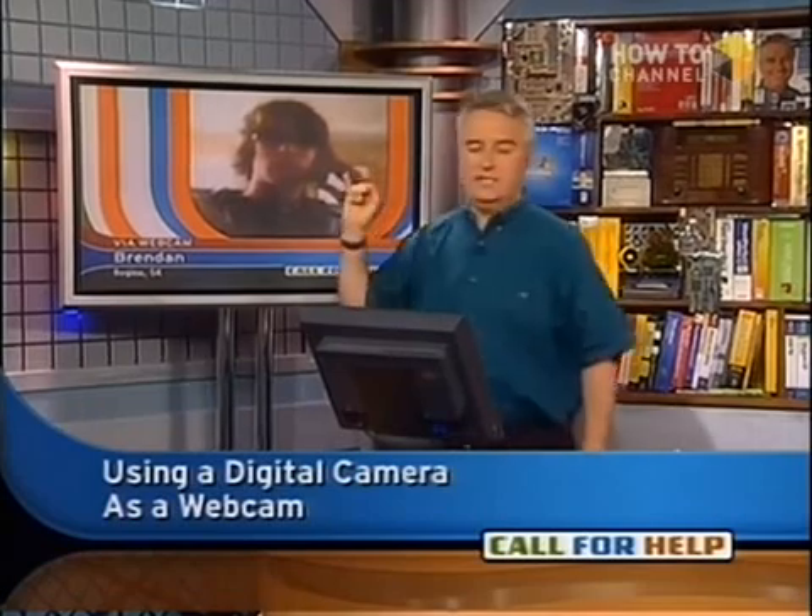I believe you could use it as a still webcam; I don't believe you can use it as a motion webcam. It would be an issue of drivers — you've got to see if there are drivers that will turn it into a video for Windows device. Creative made a camera that could do all three — a still camera — but it's very specific to the model.